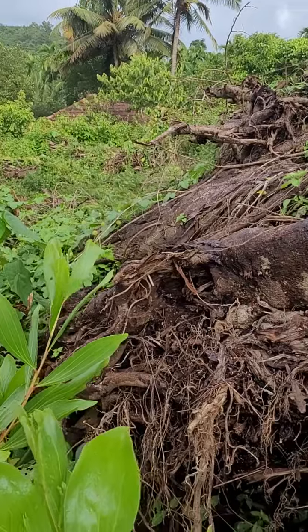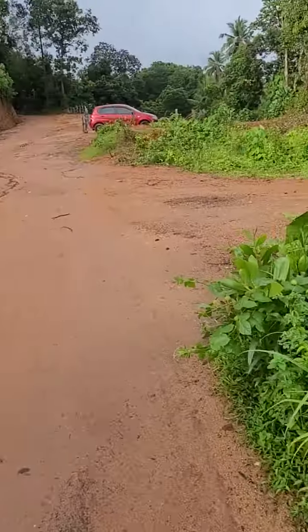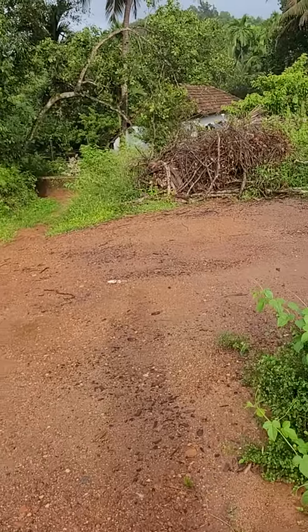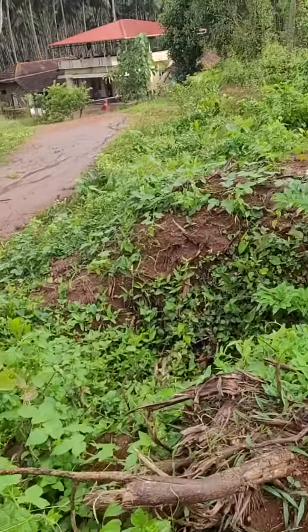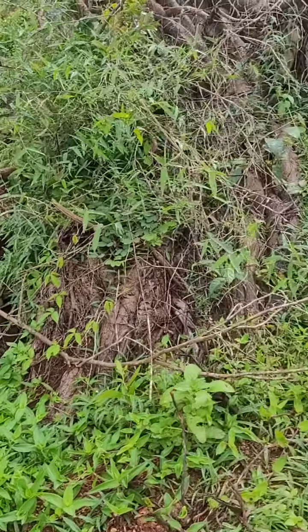I also wasn't in town, so I couldn't have a proper look at what all died here. Now there's a good view available.